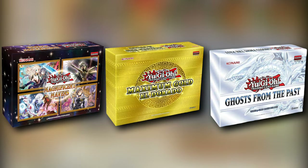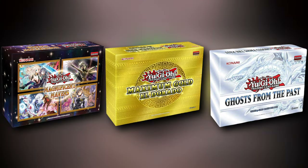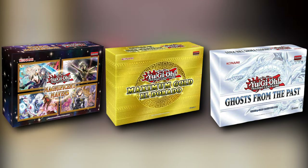The only glimmer of creativity we can look forward to is when we get something like Magnificent Mavens, Premium Gold, or a Ghost from the Past specialty set. But even with those examples, they really aren't that far off from a Megatin in their composition.